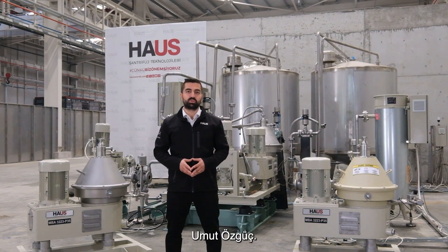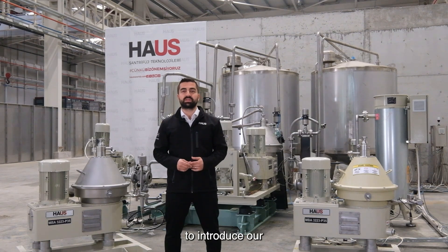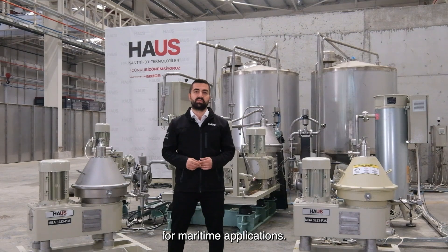Hello everyone. My name is Umut Özgüç. I am working as a senior R&D engineer at House Sandwich Technologies. Today, I would love to introduce our separator, designed specially for maritime applications.